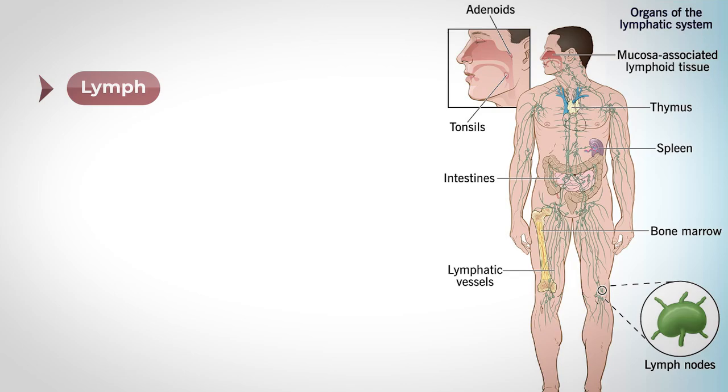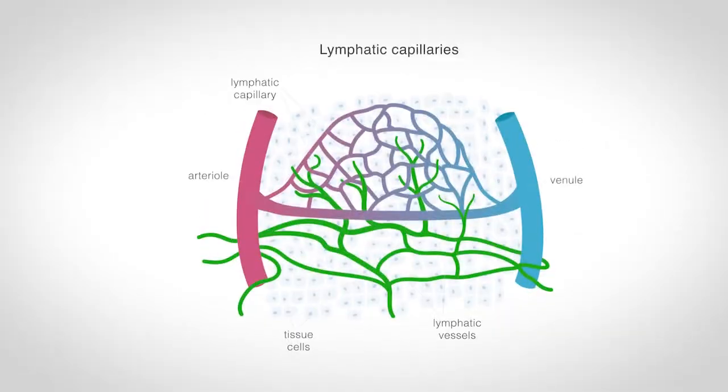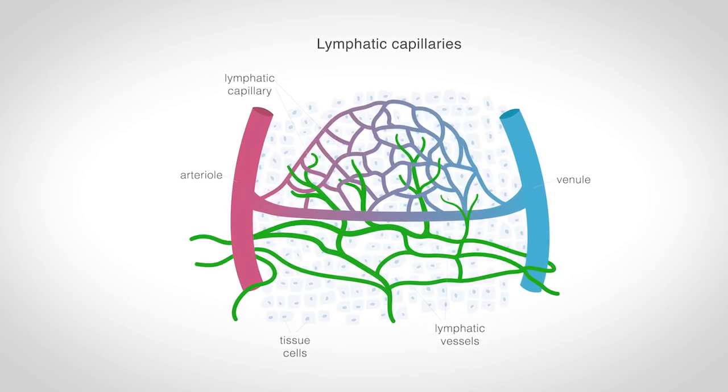Next, we have the lymphatic vessels. These are the tubular highways that transport the lymph through your body. These lymphatic vessels are very similar to veins, and as we'll see soon, they begin as small lymphatic capillaries and gradually merge into larger lymphatic vessels.